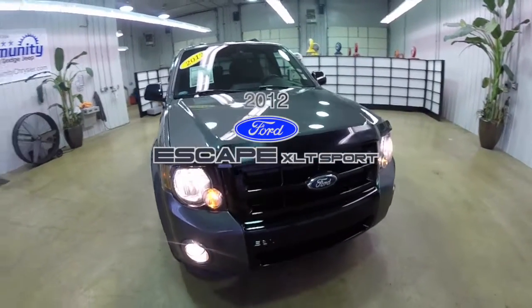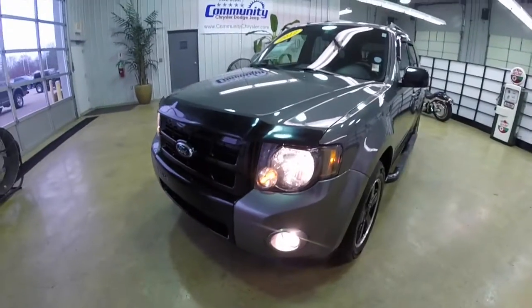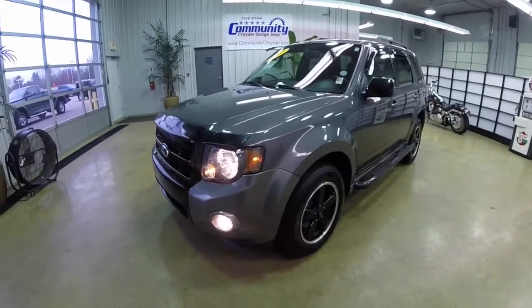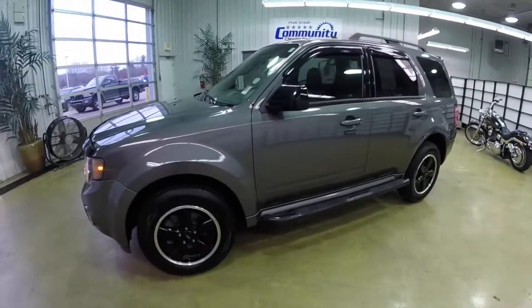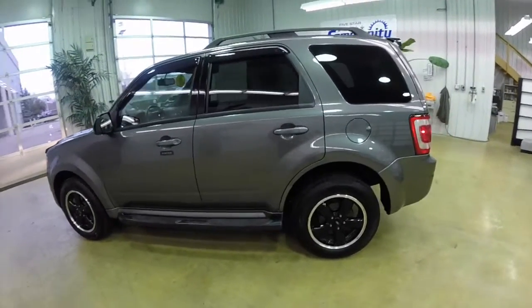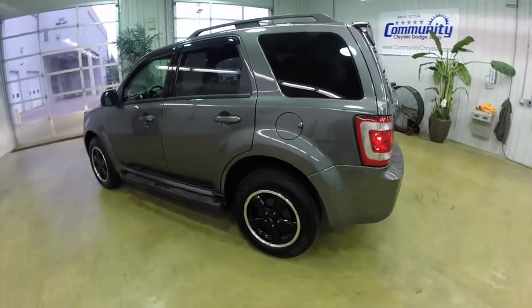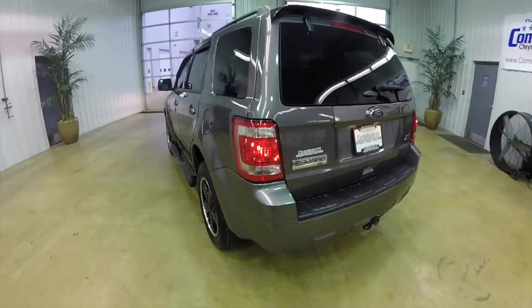Hello everyone. Today we're going to take a quick walk around and look at this 2012 Ford Escape XLT Sport. This Escape is in Sterling Gray Clear Coat Metallic. It has a dark charcoal premium cloth interior. It is powered by a 3-liter Duratec flexible fuel V6 with a 5-speed automatic transmission.